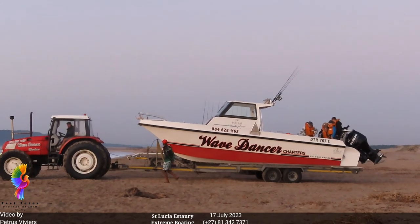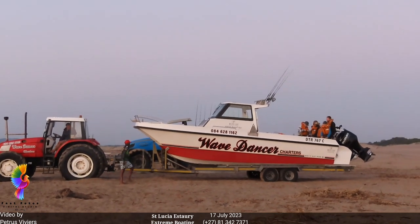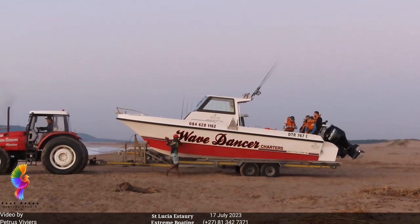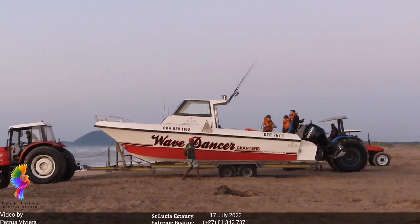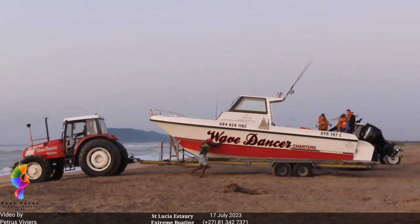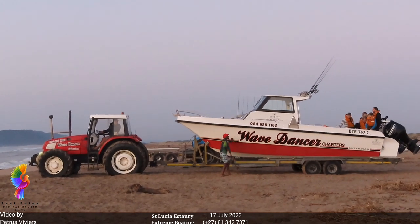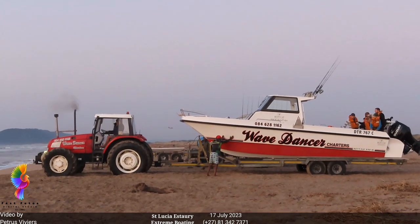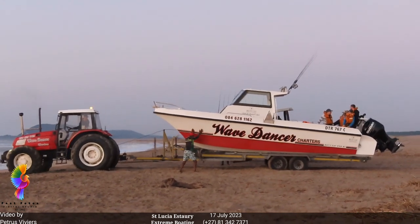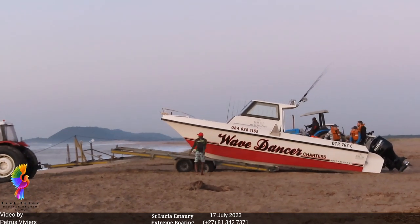It's a Canon SX70HS bridge camera — compact zoom. Perfect for the job, you can get the zoom range that I need. It's not a sports fisher, it's a game fisher — game fisher series.